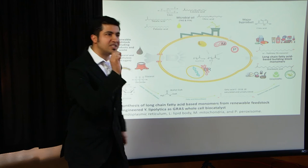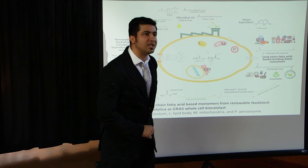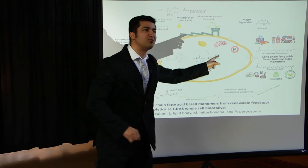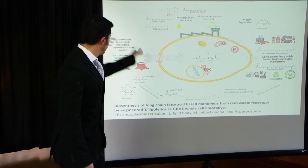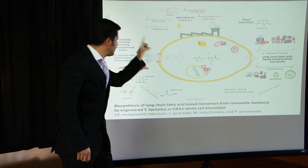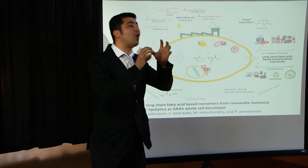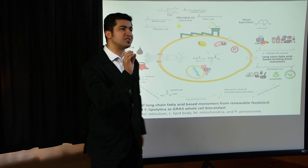So what did we do? We successfully engineered the fatty acid oxidation pathway of this yeast. When we fed the strain with those renewable feedstocks, we obtained the starting units, then the fatty acids, and eventually the oxidation of those fatty acids yielded our target monomers with high selectivity.